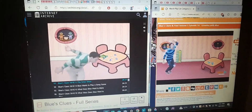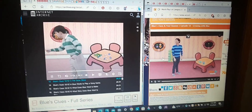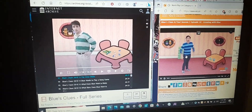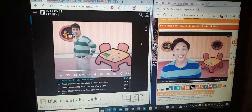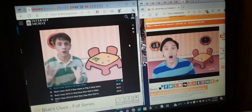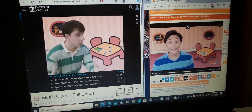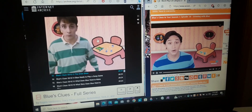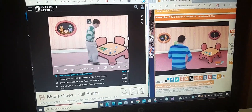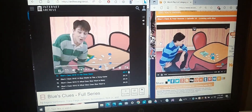Hey Blue. Blue? Blue? A clue! A clue! Do you see Blue? A clue! A clue! Oh! Did you see a clue? Where's the clue? A clue — behind you! Oh! It's a clue! It's our third Blue's clue!